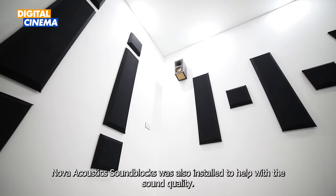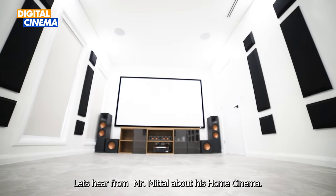Acoustic sound blocks were also installed to help with the sound quality. Let's hear from Mr. Mittal about his home cinema experience.